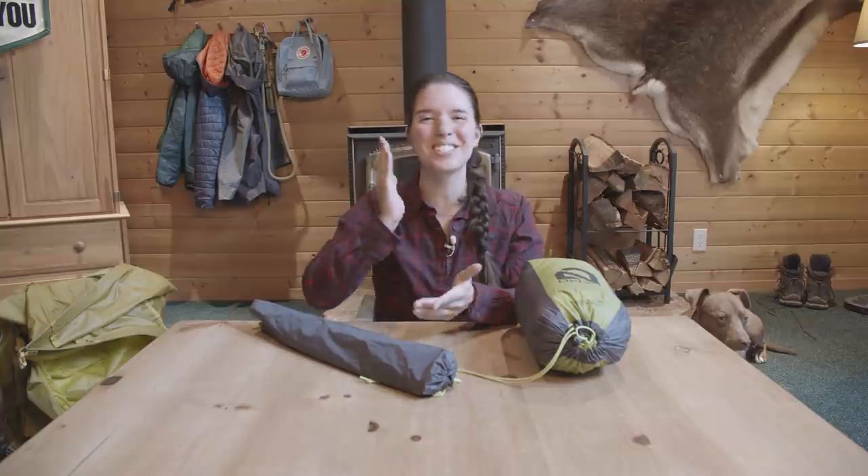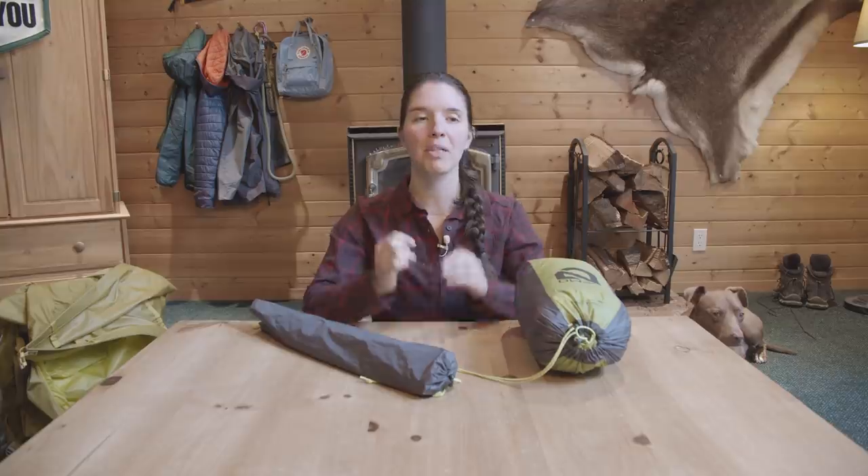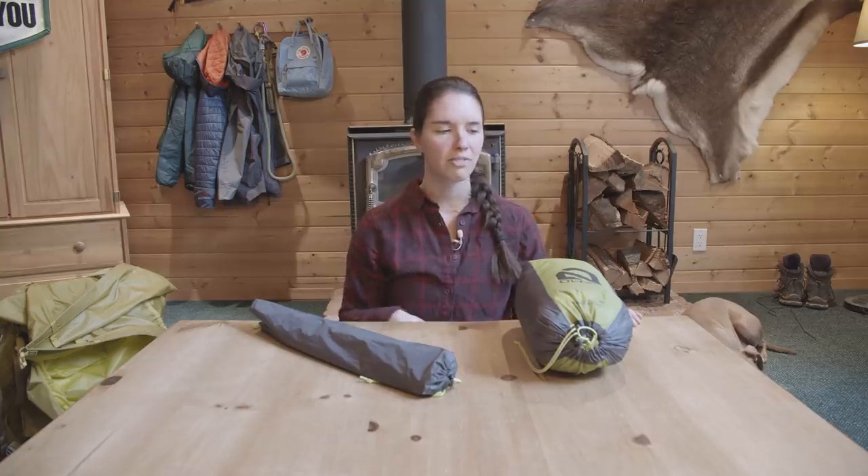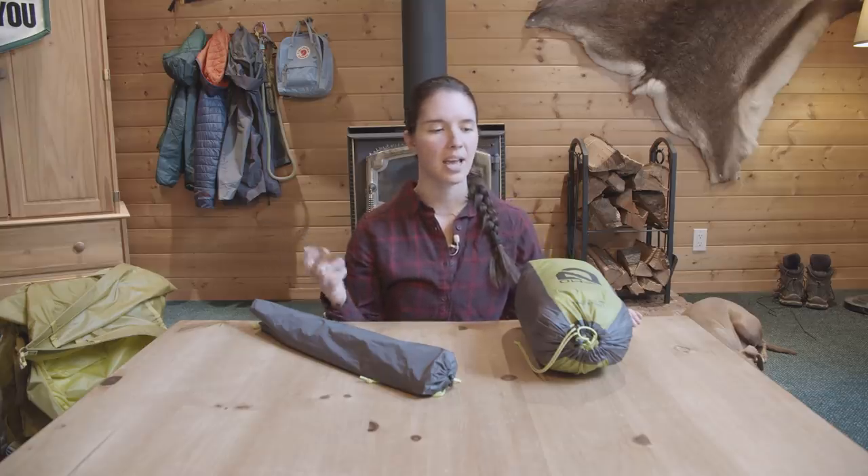When you're storing your tent after a trip, the most important thing is that you make sure it dries out completely before you put it away. Moisture can breed bacteria, and bacteria can degrade the material of your tent. Because moisture is such a big problem, you don't actually want to store your tent in a fully sealed bin. A shelf in your closet or even under your bed is fine — you just don't want an airtight bin.